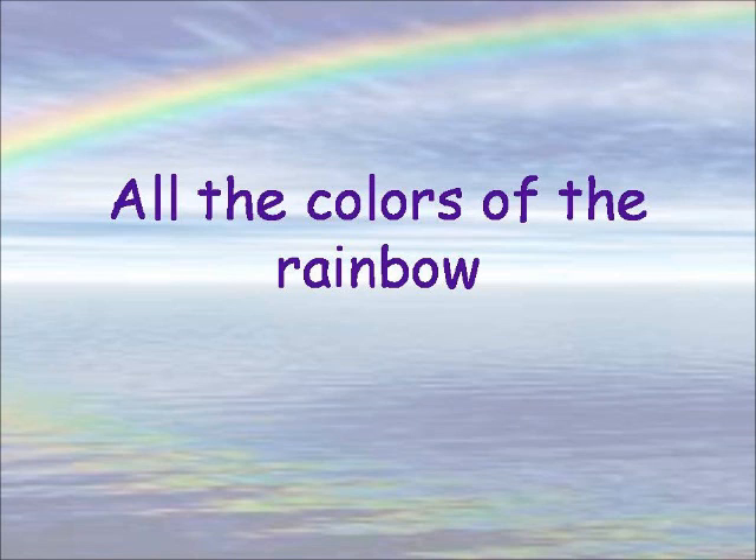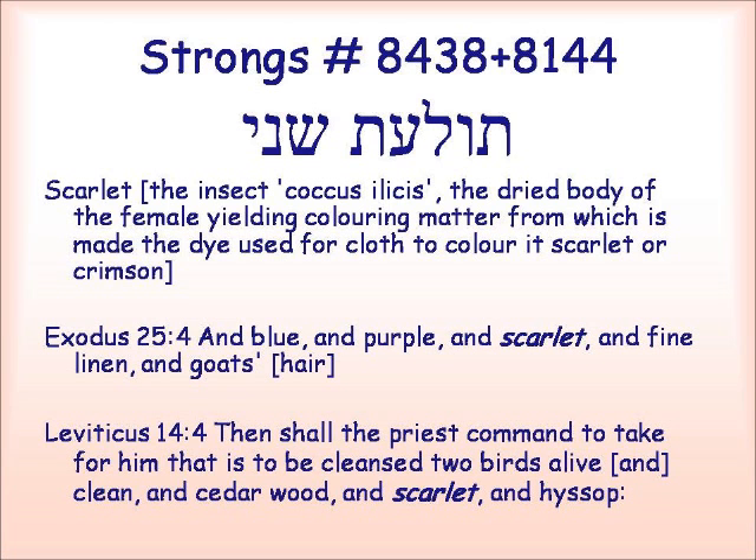Shalom, and welcome to All the Colors of the Rainbow. In the last lesson, we discussed one of the words for red, which is aduma. As I told you, there is another word which is actually usually translated scarlet, and we're going to look at that today. There are two words that are used together: tola'at sheni. Specifically, this scarlet refers to an insect, the dried body of the female of which yields a dye to color the cloth scarlet or crimson, and we'll look into that a little bit further.